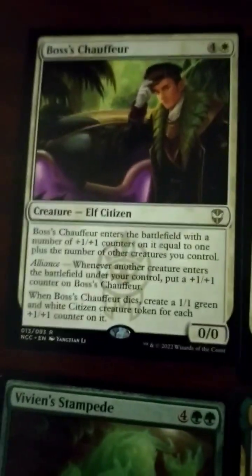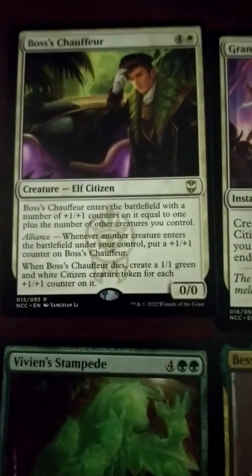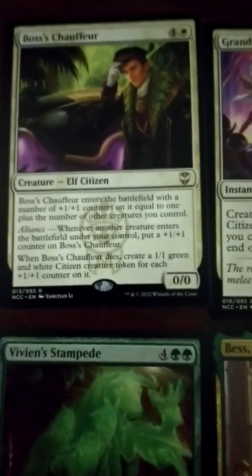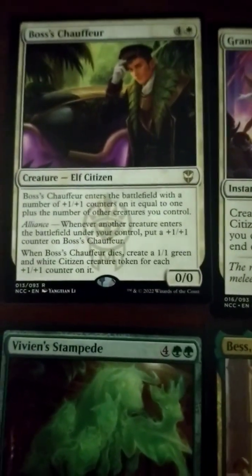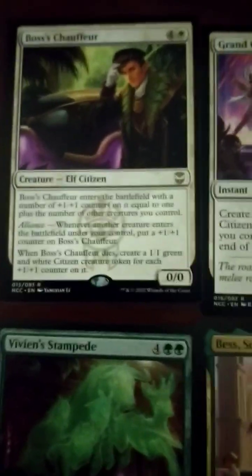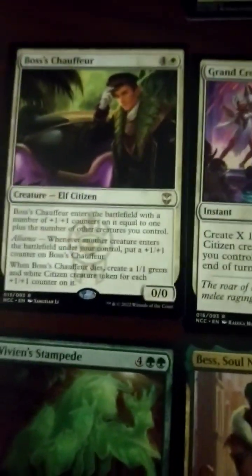As far as the rares in the set: Boss's Chauffeur — this one's kind of nice. 5-drop, enters the battlefield with a number of plus 1/plus 1 counters equal to 1 plus the number of creatures you have. Whenever another creature enters the battlefield, you can put a plus 1/plus 1 counter on it. And when it dies, create that many 1/1s equal to the number of counters. It is a 5-drop though, so that's a little spicy.